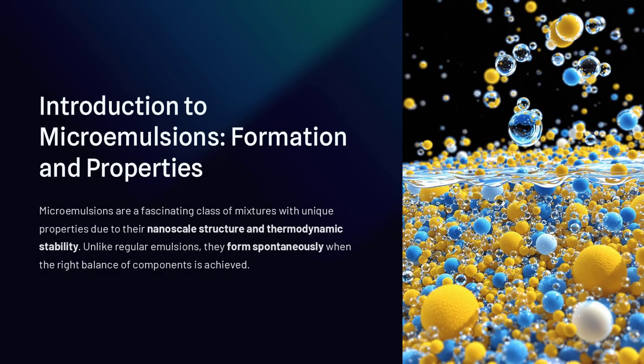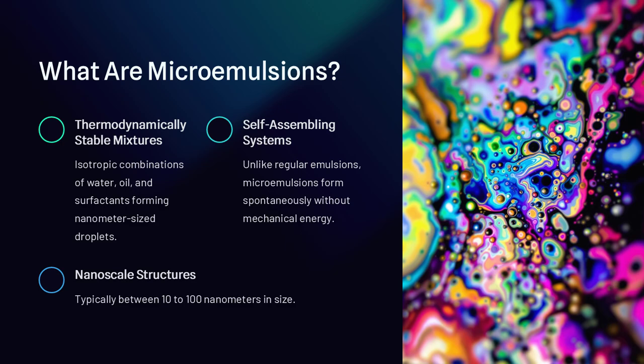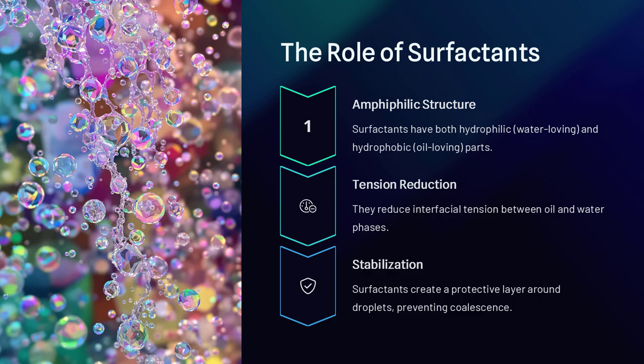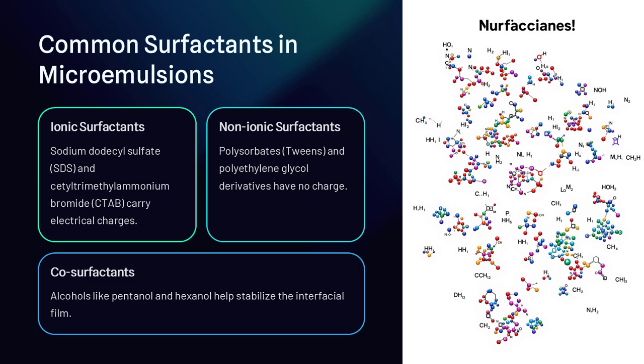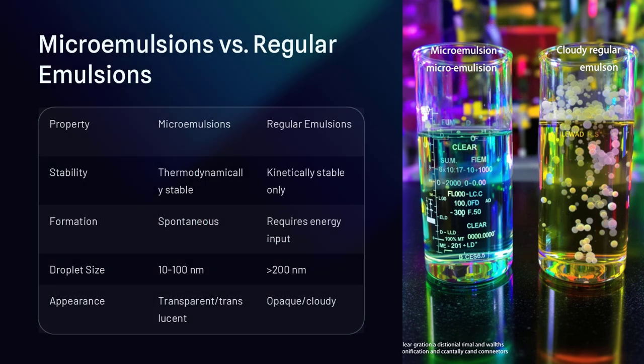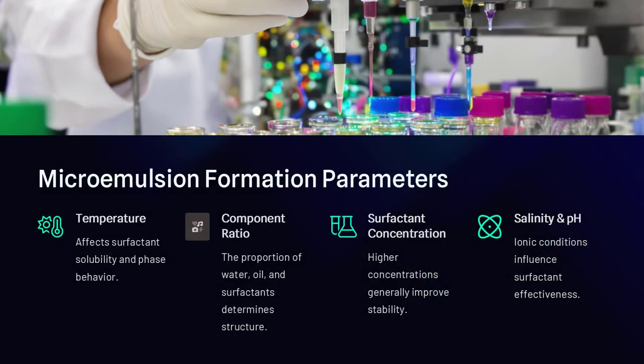Microemulsions are a fascinating class of mixtures that exhibit unique properties due to their nanoscale structure and thermodynamic stability. Unlike regular emulsions which require mechanical agitation to stay mixed, like oil and water shaken together, microemulsions form spontaneously when the right balance of oil, water, and surfactants is achieved. But what makes these systems so special, and why are they important in fields like drug delivery, enhanced oil recovery, and nanotechnology?